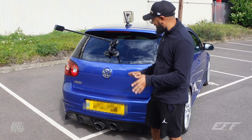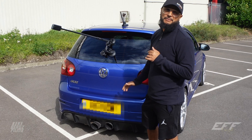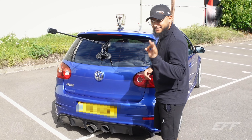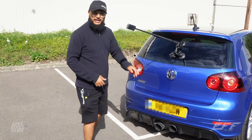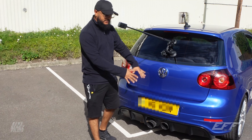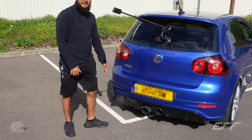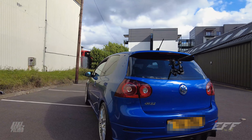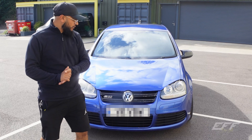Two standout features of this car: back end and front end. Back end because of those exhausts. The moment you saw these exhausts when you were a kid, saw this car on the motorway, the first thing you knew is holy crap, it's an R32. Obviously it's got the badge, but these exhausts — they're literally the size of my fist. You're not ready for how nuts this sounds.